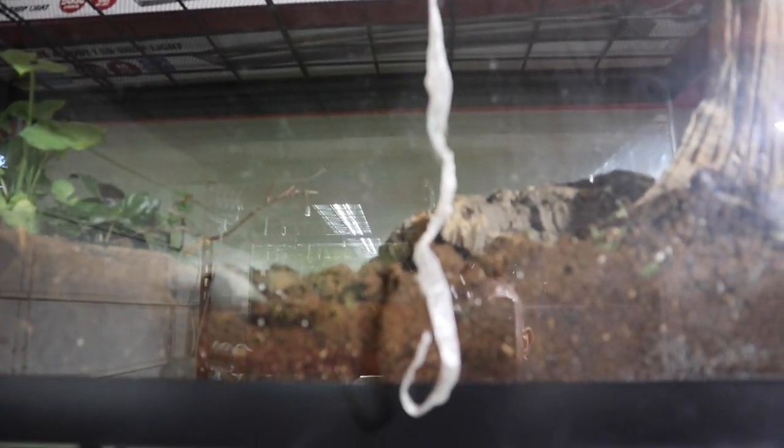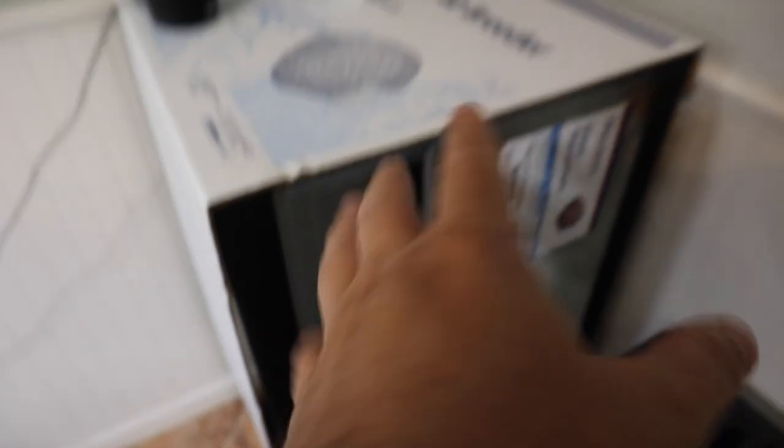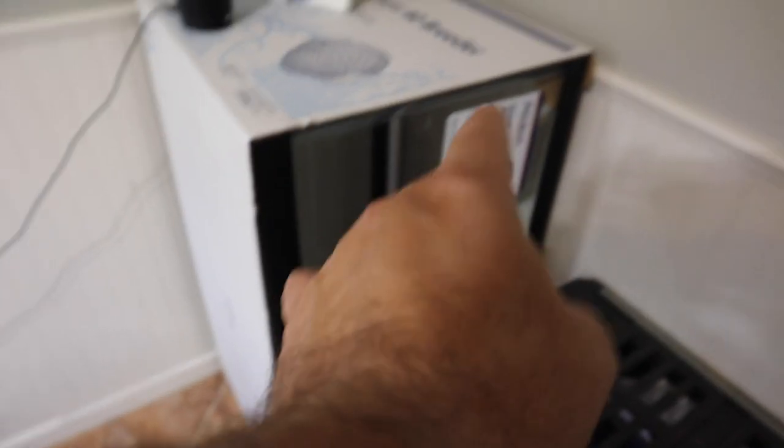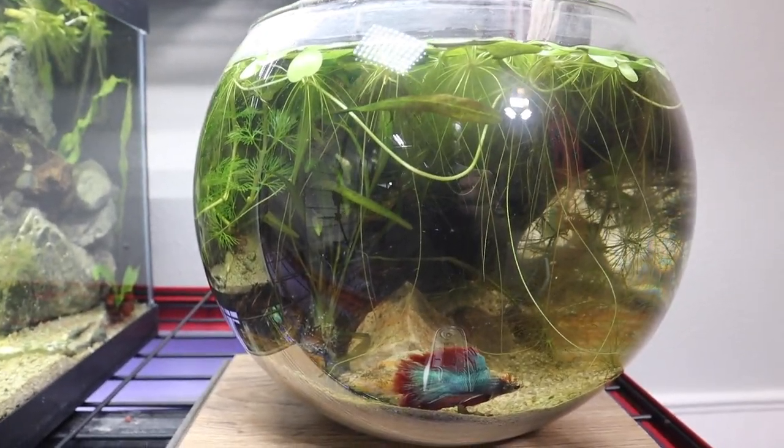Looking up here we have Gerald's enclosure — he just recently shed again and he is getting massive, so it is almost time to upgrade the enclosure for Gerald. We actually have a tank for him right here — a 40-gallon breeder — and he'll be upgraded to that very soon, so stay tuned for that build.